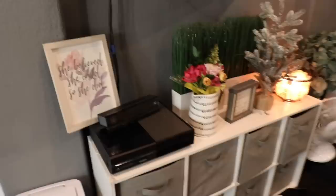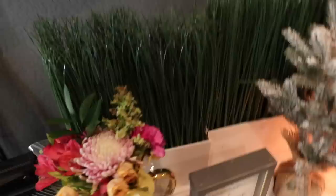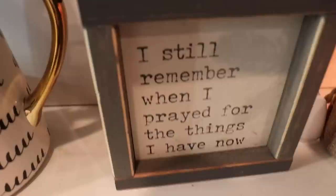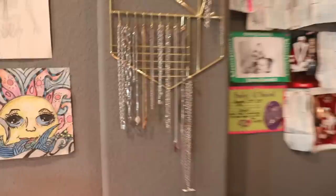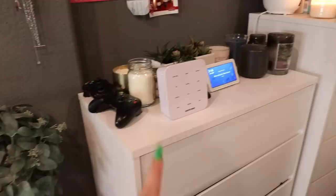Right here is where I hang up letters y'all send me — I've hung up almost every single one. Then here we have filming stuff: backdrops, tripods, my ring light — my very ratchet ring light. Then I have my Xbox, remote controllers, and my trash can. Here we have some little drawers with miscellaneous stuff. There's my Xbox, my TV, some flowers my boyfriend got for Everly, some fake grass, a sign that says 'I still remember when I prayed for the things I have now,' and a salt rock lamp my dad got me.